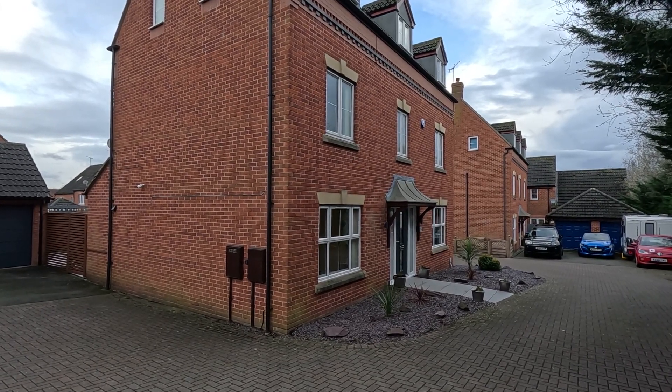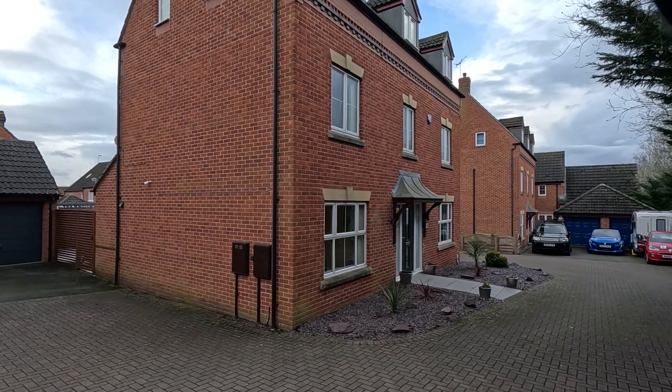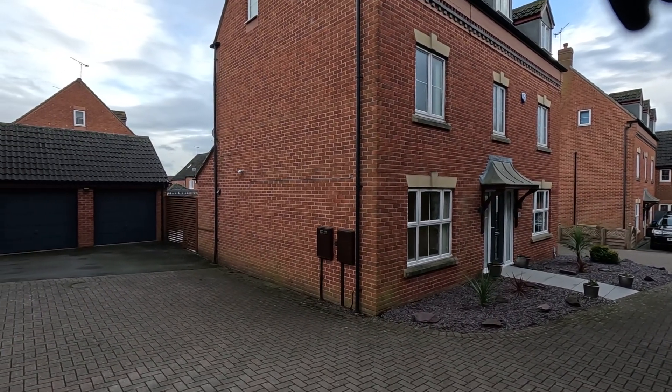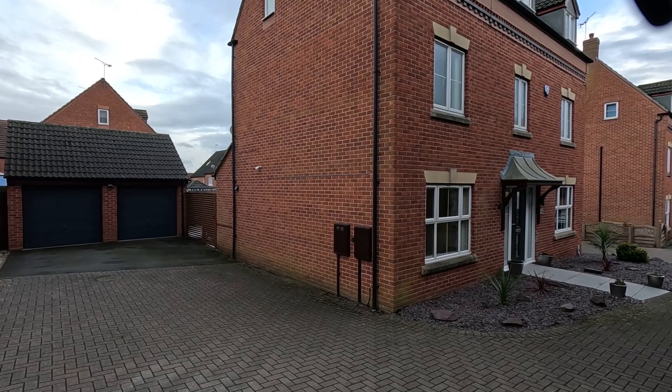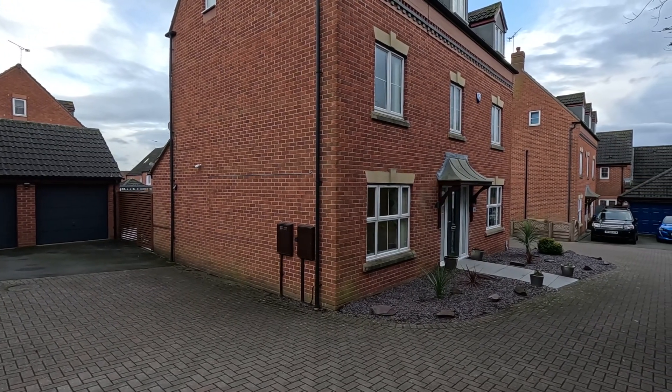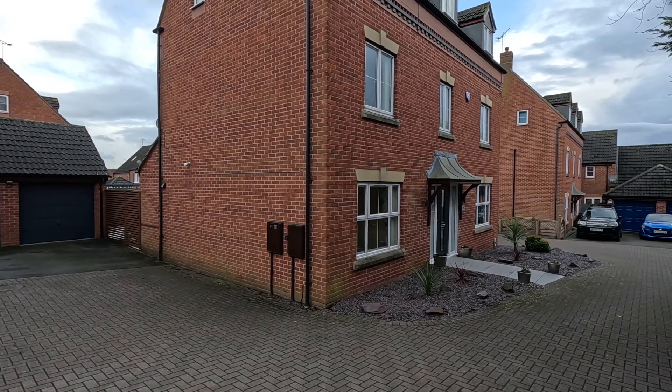Hello and welcome to another exclusive property video for Peter Clarke in Leamington Spa. Here we find ourselves on Hermione Close on Warwick Gate Heathcote in Warwick, a stone's throw from fantastic schooling, local amenities and both Warwick and Leamington town centres.